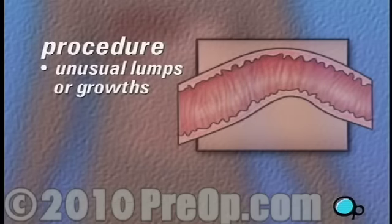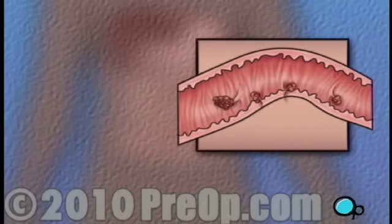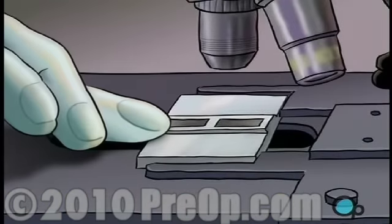During the procedure, your doctor will be on the lookout for unusual lumps or growths. With the endoscope, small tissue samples can be easily removed for laboratory analysis.